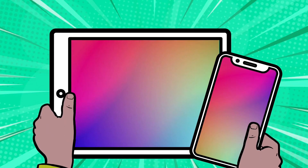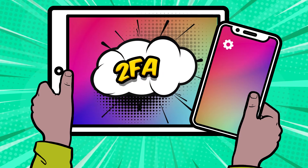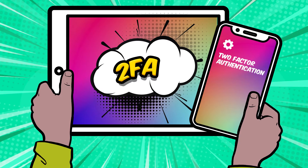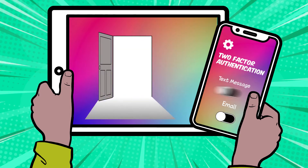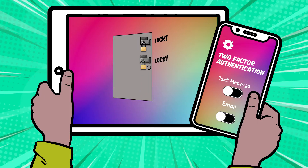But you can keep your online information even safer by using another tool. It's called two-factor authentication or 2FA. 2FA means you need two factors or two things to access your account. It's like having two locks on your front door. It makes sure that the person logging into your account is really you.